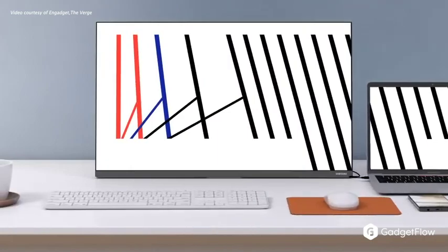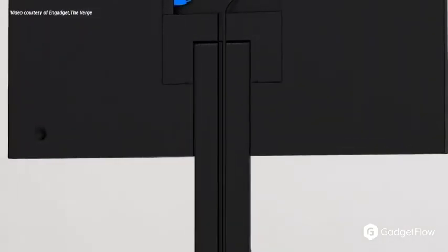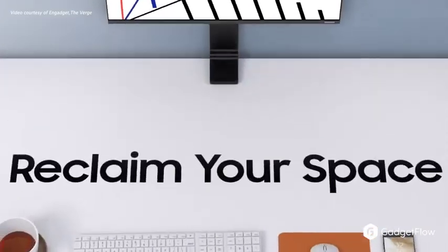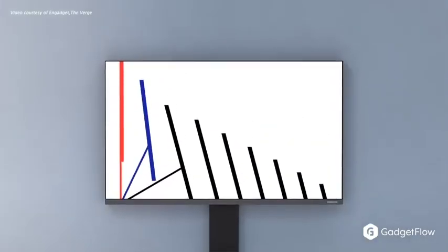Next up is Samsung's minimal space monitor. Clipping to the back of your desk, it totally frees up your workspace. The adjustable arm even lets you push the monitor flush against the wall, even when it's not in use. It's simple and practical, which makes us wonder why no one else ever invented it before.